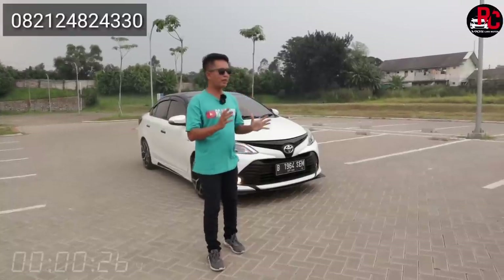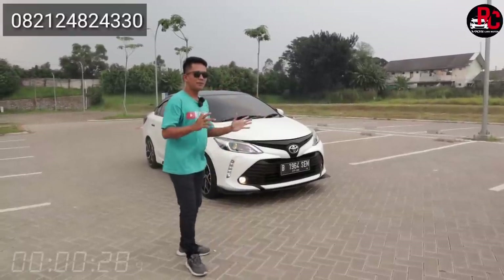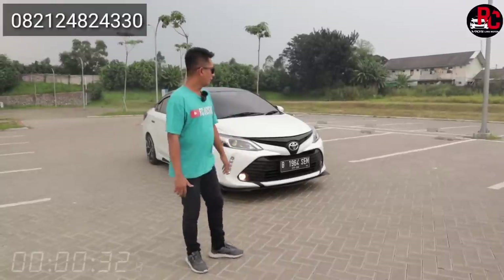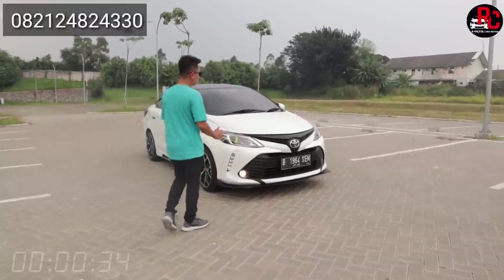Langsung aja kita review mobil pesanan komandan kita nih dari Kalimantan. Mantap banget. Saya mau jelasin di bagian tampak depannya dulu.